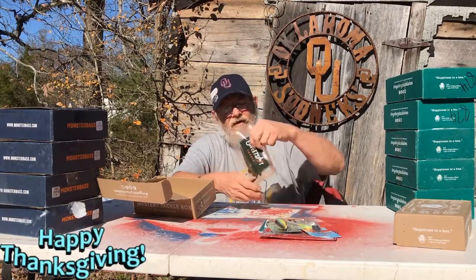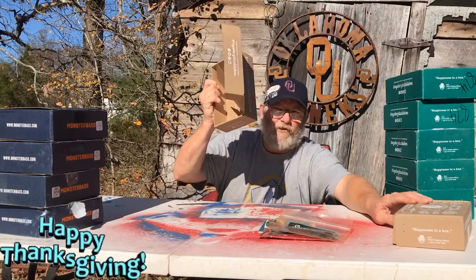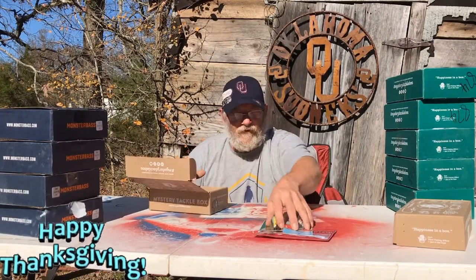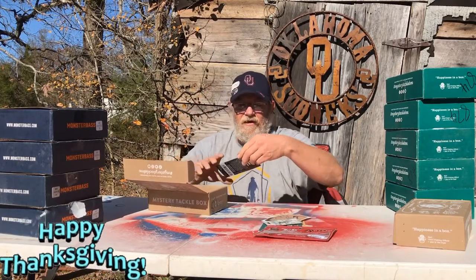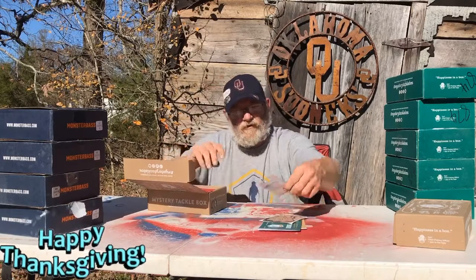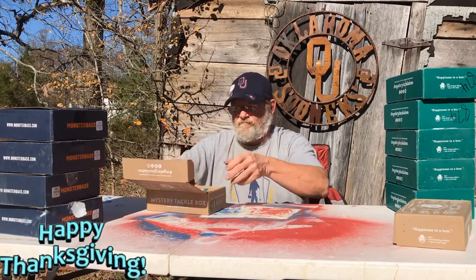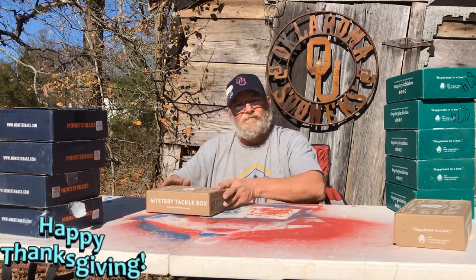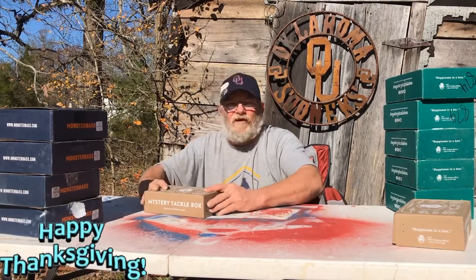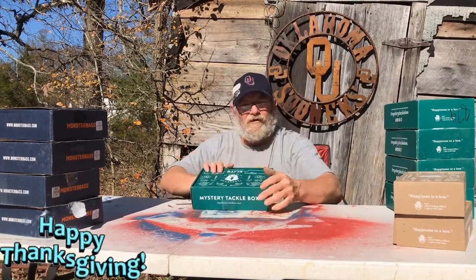Two different months, boys. But anyway — you see what I'm saying? For seventeen bucks, dude, you get Z-Man, you get Vexin, you get some pretty cool worms, you get Mustad hooks. And that's for like seventeen bucks — you can't go buy that stuff at Walmart for seventeen bucks. I feel like I come out ahead on tackle whenever I go through these guys. So it's a pretty good deal.